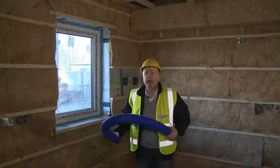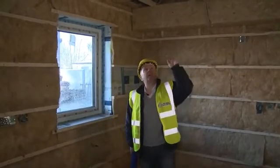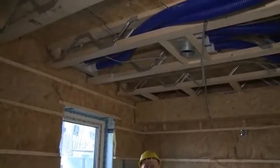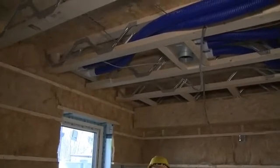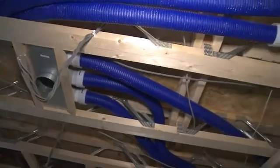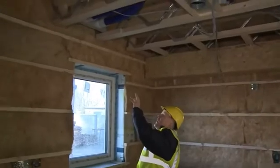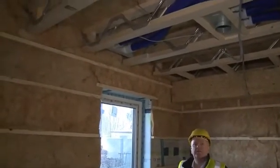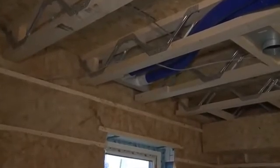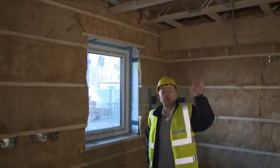We're actually in the kitchen of this house and the register above me here is the extract from the kitchen. This register is going to take out all of the wet, humid, smelly air from the kitchen and send it back to the heat recovery unit. Over here, looking upstairs, we're supplying fresh air to all the living rooms and bedrooms — this is a supply point to an upstairs bedroom. So we've got extract from wet rooms and supply to living rooms.